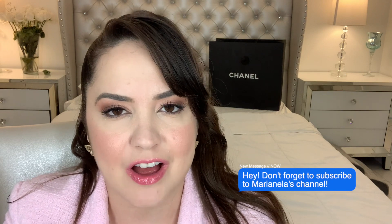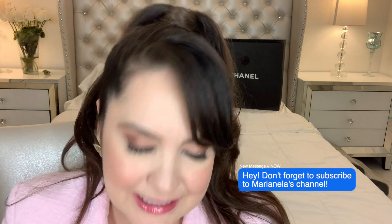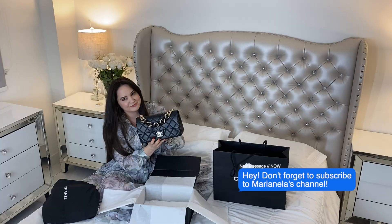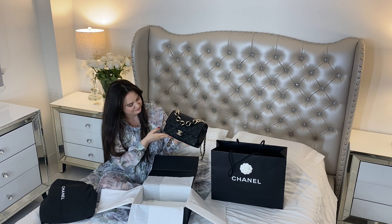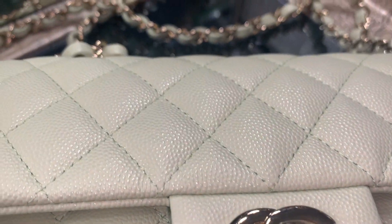Hello everyone and welcome back to this week's video. As you guys saw in the title, yes it's true. I no longer have the purse that you guys saw in my previous unboxing and I'm going to be showing you guys the bag that I got. I am going to be giving you guys very important and valuable information if you want to buy a Chanel bag — more stuff that I didn't cover in the first video but that is going to be very helpful for you. At the end I am also going to be doing an unboxing so you guys can see it.